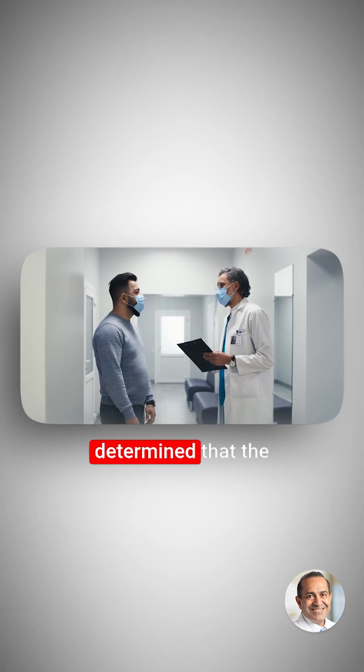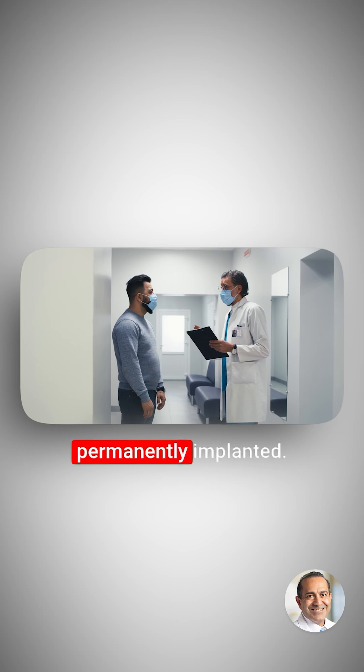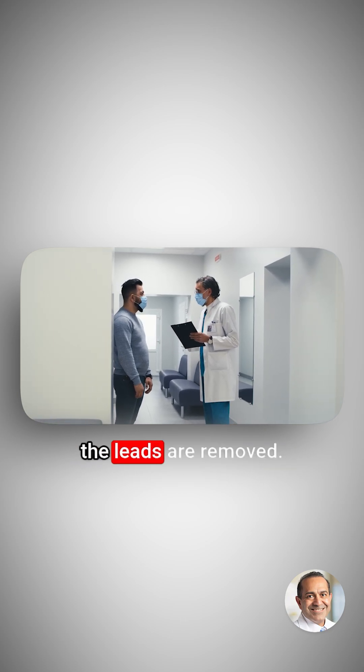If the patient and physician determine that the amount of pain relief is acceptable, the system may be permanently implanted. At the end of the trial implantation, the leads are removed.